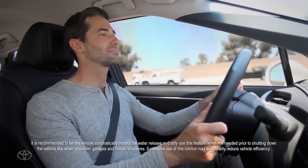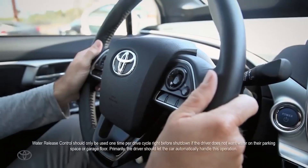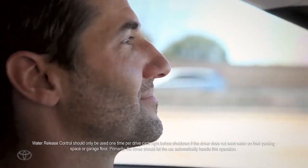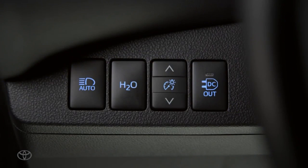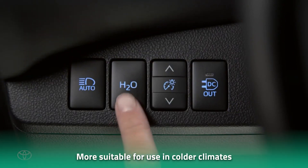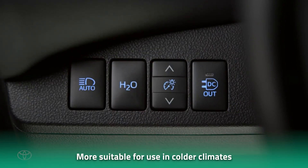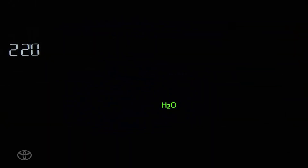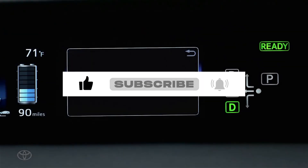Toyota's hydrogen combustion engine can operate in a wide range of temperatures, unlike fuel cell vehicles that rely on a chemical reaction between hydrogen and oxygen to generate electricity. This makes the engine more suitable for use in colder climates where fuel cell vehicles may struggle to operate. Toyota's hydrogen combustion engine represents a huge milestone in the development of sustainable automotive technologies.